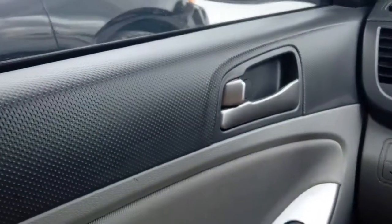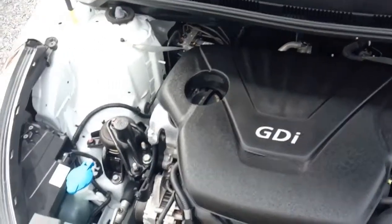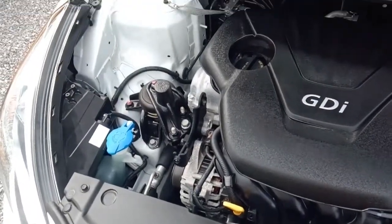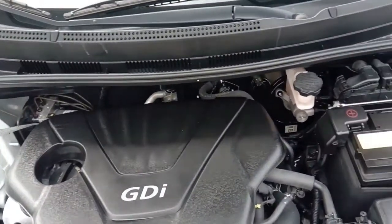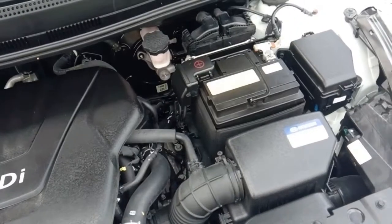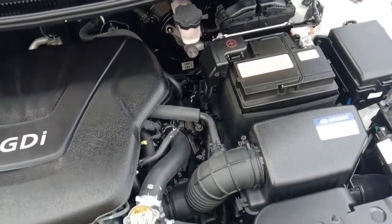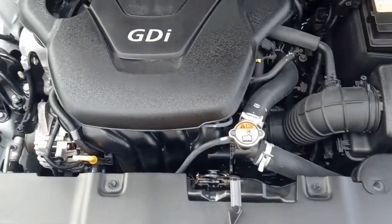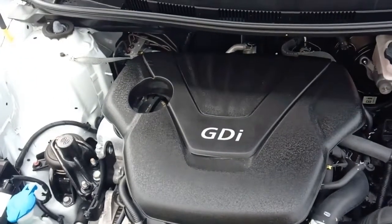Okay, let's go ahead and get out and check out the motor. Here we are looking under the hood on the 2016 Accent — 1.6 liter engine with direct injection. These things get fantastic mileage, folks, really good. Not much to show you as they cover everything with plastic covers nowadays.